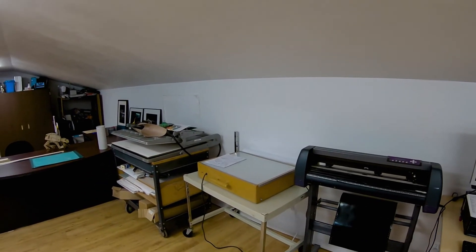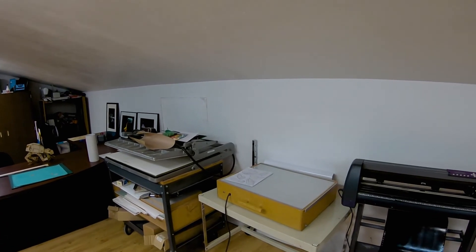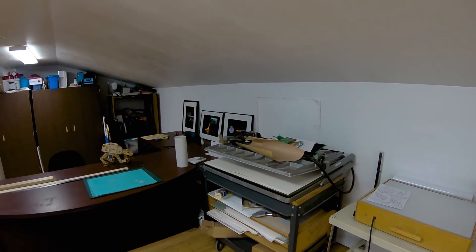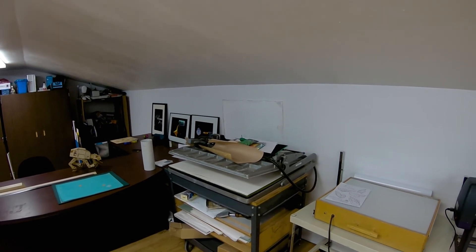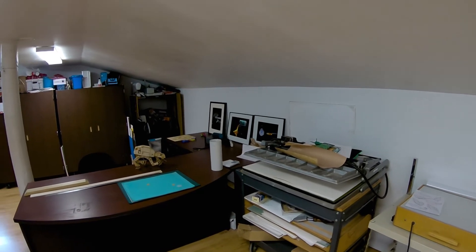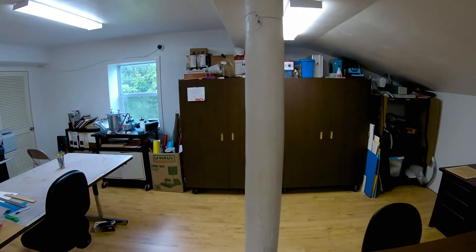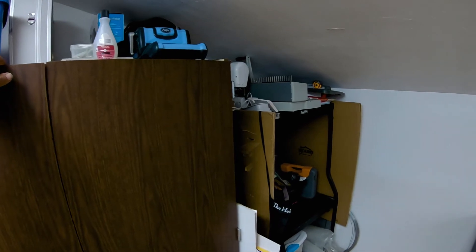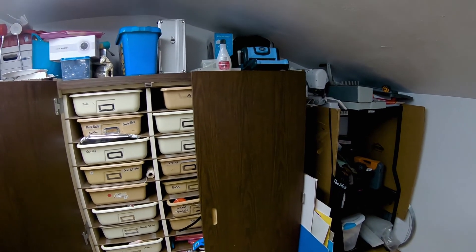There's a light table, which helps out for various things — weeding vinyl is one of the popular uses. We've got a dry mount press that we use for photographs and artwork to mount on mat board. It's kind of a craft area around here. These large cabinets are actually full of craft materials, so there's never a lack of something to do.